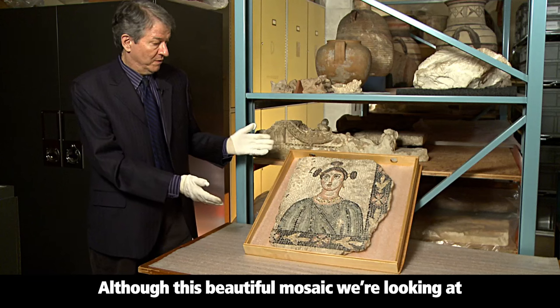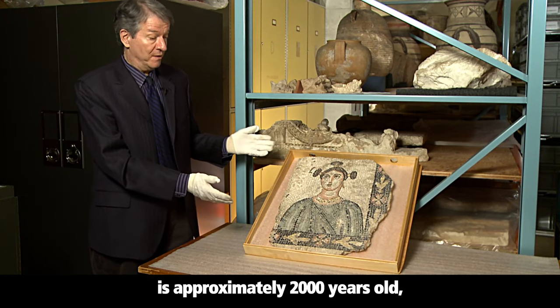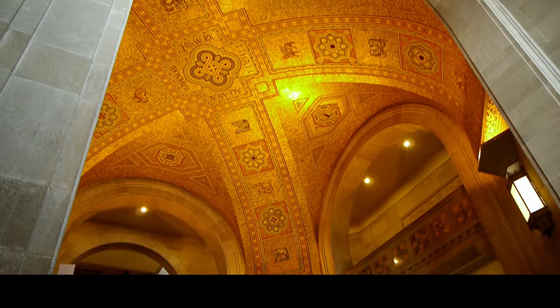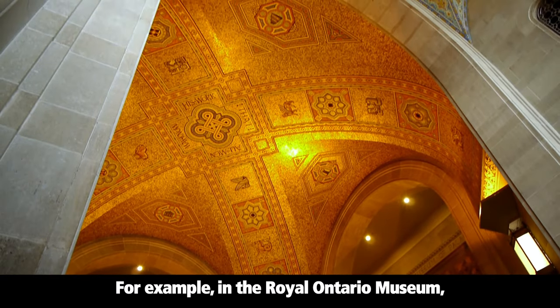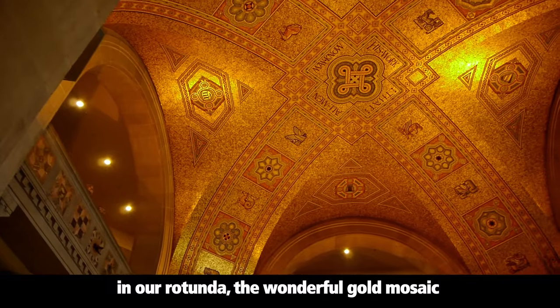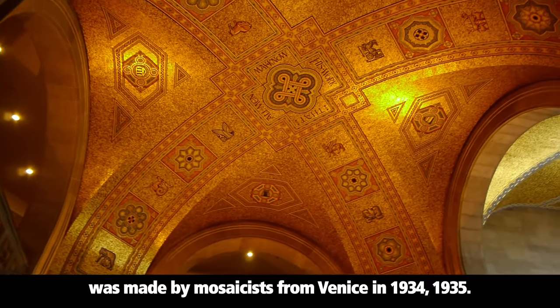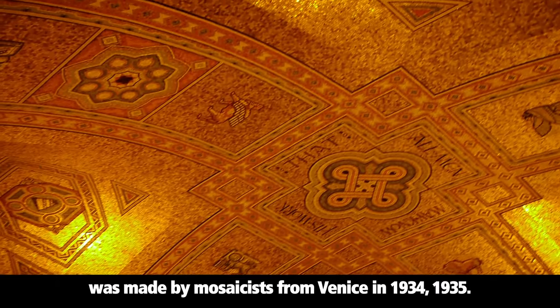Although this beautiful mosaic we're looking at is approximately 2,000 years old, the tradition is very much alive today. For example, in the Royal Ontario Museum, in our rotunda, the wonderful gold mosaic that decorates the ceiling was made by a mosaicist from Venice in 1934–35.